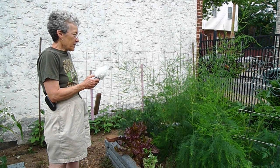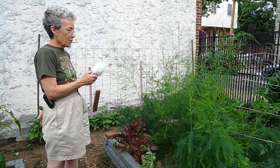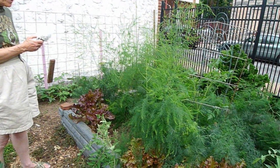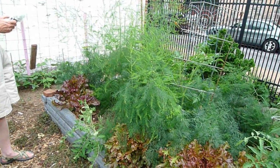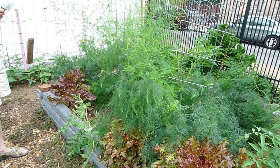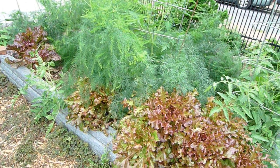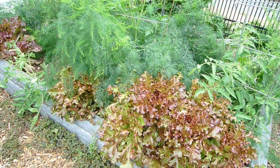The asparagus bed is beautiful in the summertime with the fern rising up. It's hard to find things that are compatible to grow in the same bed with asparagus, but we found that it tolerates lettuce very well, so we planted lettuce around the edges to make the asparagus happy. We also have some dill in here.